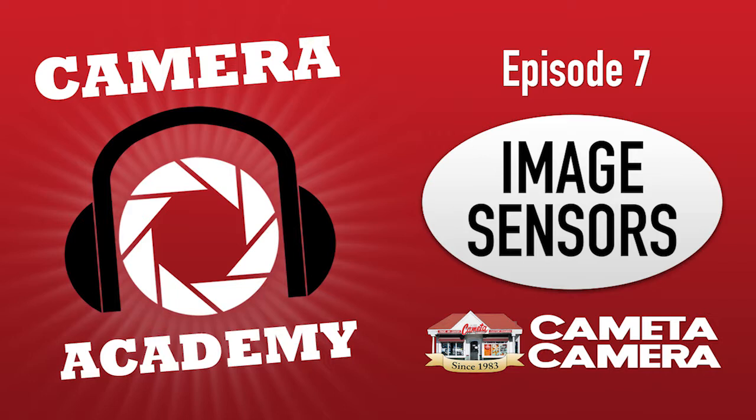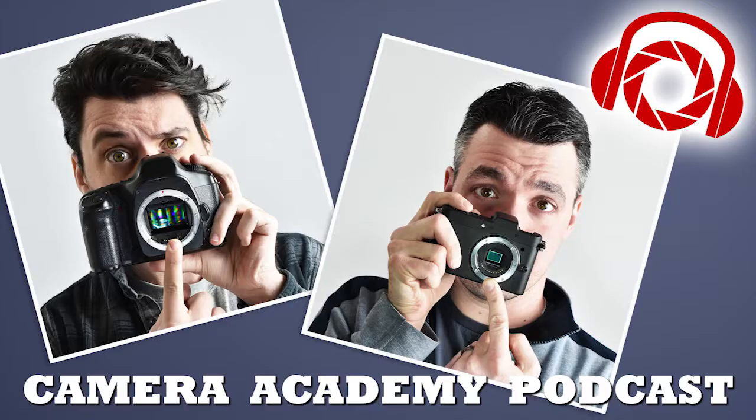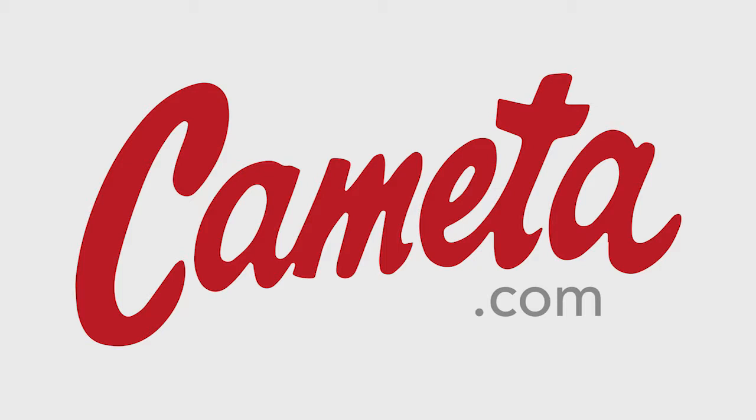Full frame sensors are basically what any professional photographer will gravitate towards. But there are plenty of crop sensor formats to choose from. The most common is APS-C, which you'll find at the consumer and prosumer level from Canon, Nikon, and Sony — all of their A6000 series, A5000 series, the Nikon D5000 series, the Canon T series, and all of Fujifilm's X series cameras. An APS-C is roughly 60 to 65 percent the size of a full frame sensor.